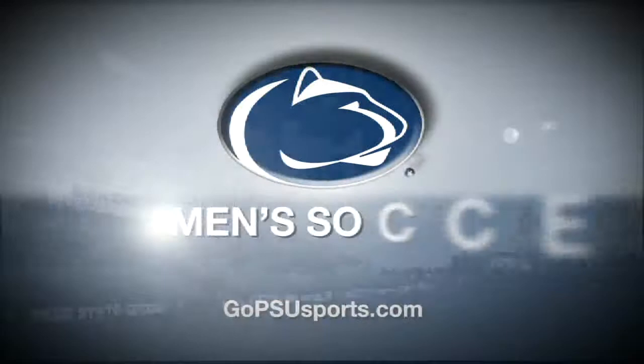The Penn State men's soccer team hosted Old Dominion in the second round of the NCAA Tournament on Sunday at Jeffrey Field. Let's go to Ryan Quinn, who covered the Lions' win. I'm here at Jeffrey Field where the Penn State Nittany Lions just knocked off ODU 4-1 in the second round of the NCAA Division I Championship.